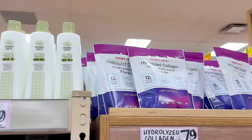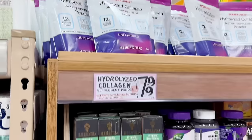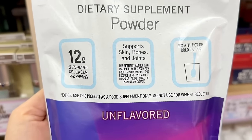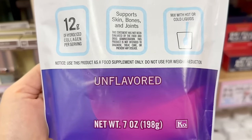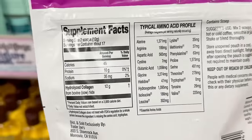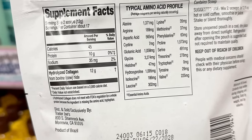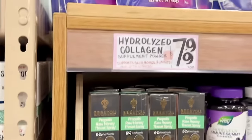Here's another new item in the supplement section: hydrolyzed collagen with 12 grams per serving, unflavored. It comes in a resealable bag with a scoop inside. You can add this to coffee, smoothies, soups, or even sneak it into a baked item, and a bag is $7.99.